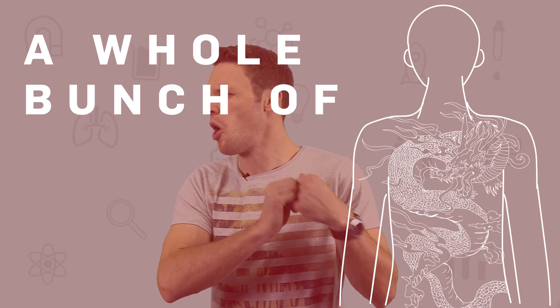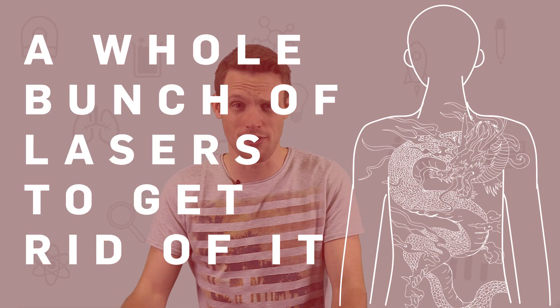It's all down to the way that pigments absorb different colours of light — they're best removed by the colour of light that they absorb the most. And because black absorbs the best, it's the easiest to remove. Just a little heads up, in case you've got your eye on that multicoloured full bat dragon tattoo: if you want to get rid of it, you're going to have to use a whole bunch of different lasers with various wavelengths.